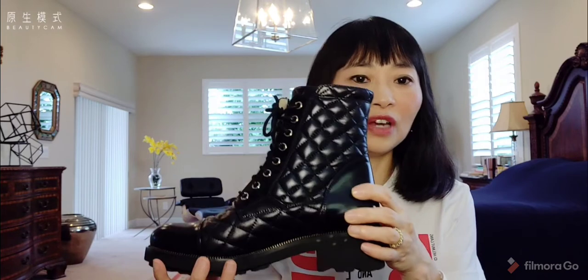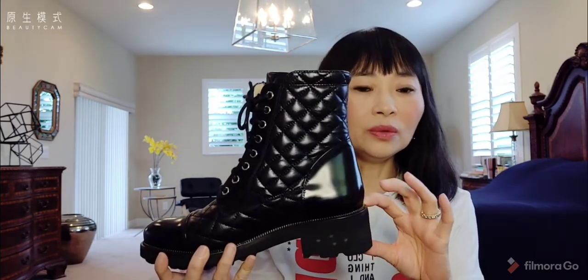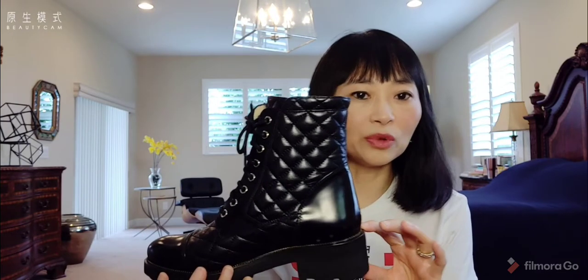Today, I really want to talk about my favorite comeback boots. It is from Ron White. It is black — let me show you. It's a black comeback boots with a shiny calf skin, very stylish yet very comfortable. Ron White is a Canadian brand.